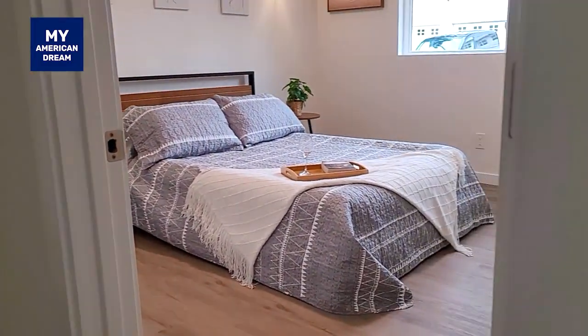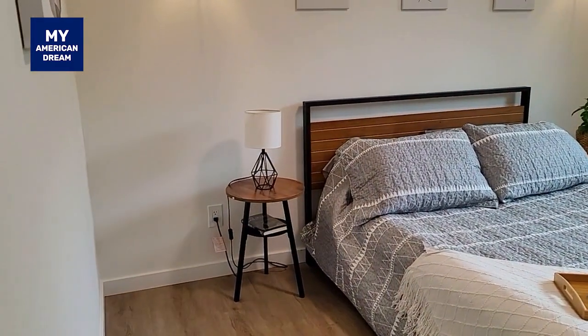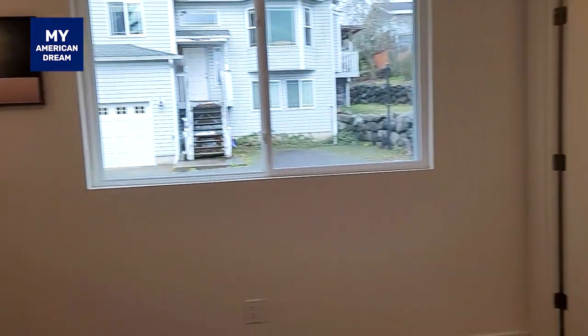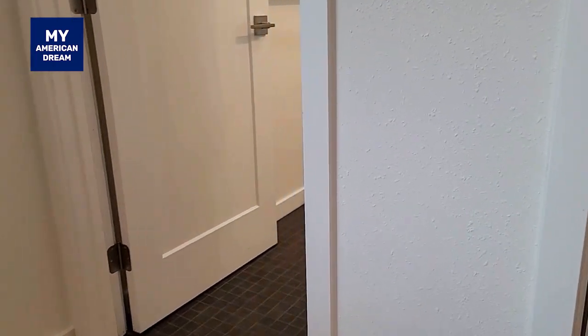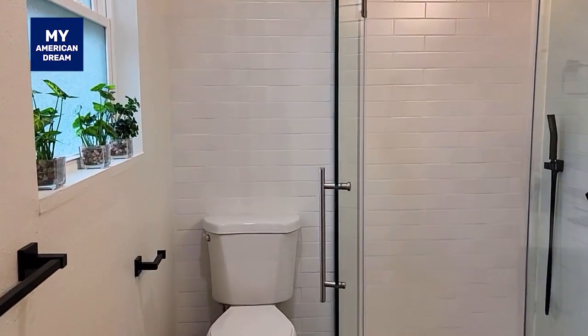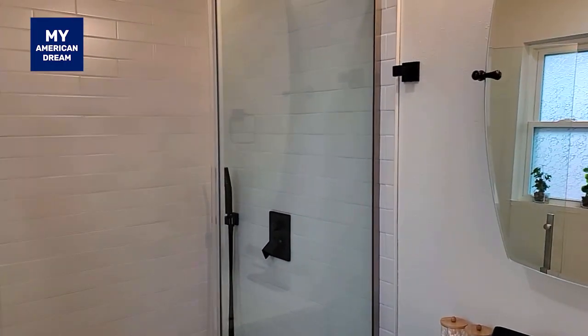Primary bedroom is a new one. The bedroom is a new one. Clothes up. Walk-in shower. This is the modern site that you can see in the modern site.